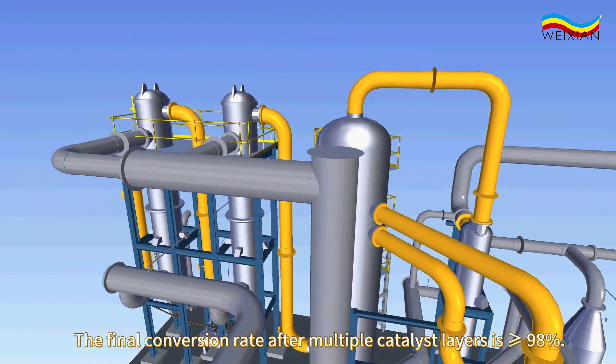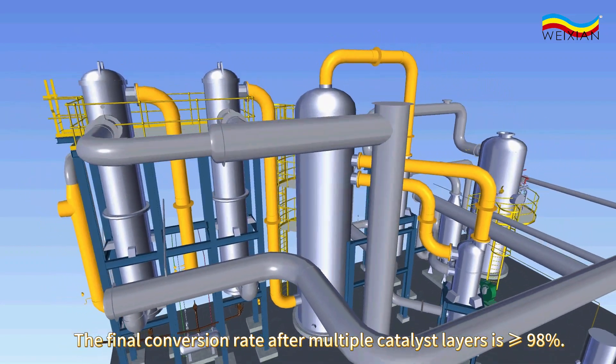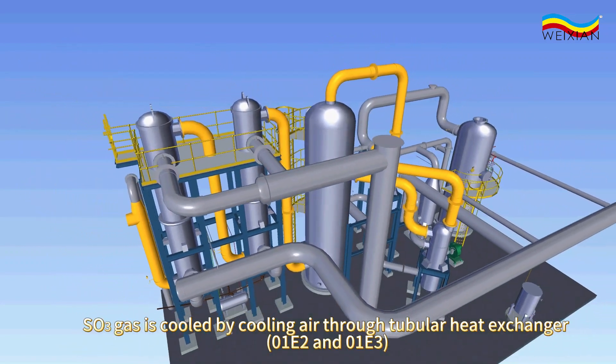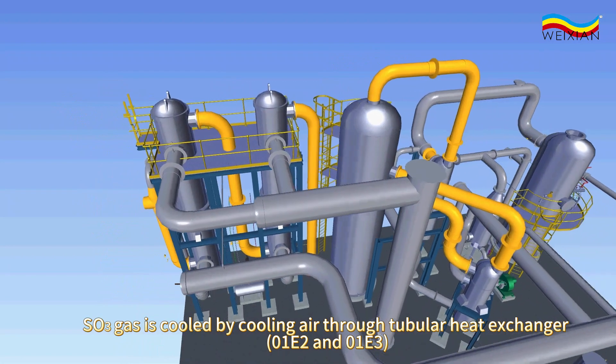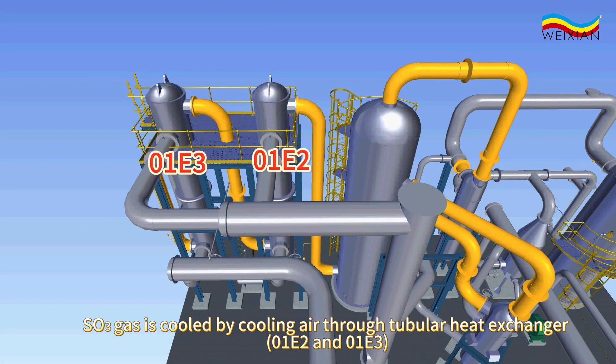The final conversion rate after multiple catalyst layers is equal to or greater than 98%. SO3 gas is cooled by cooling air through tubular heat exchangers, 0-1-E2 and 0-1-E3.